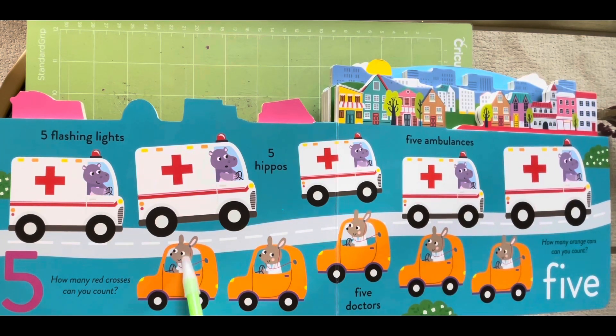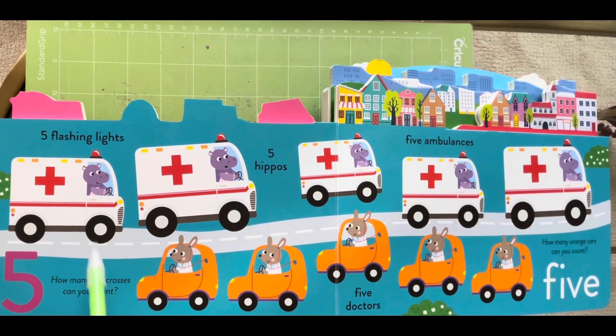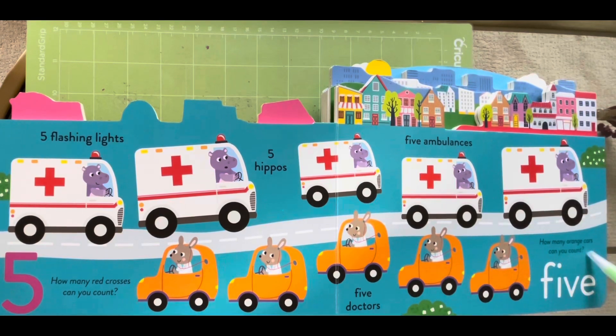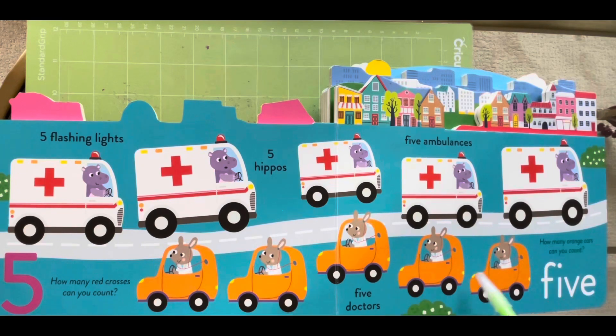Five doctors, one, two, three, four and five. How many red crosses can you count? One, two, three, four and five. How many orange cars can you count? One, two, three, four and five.